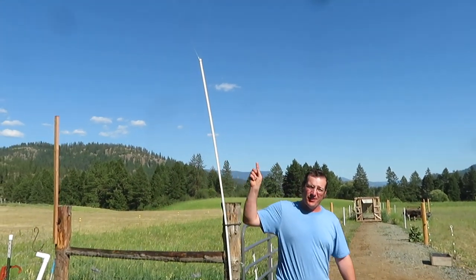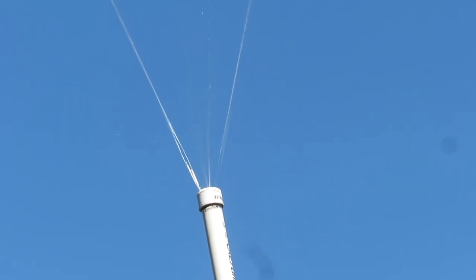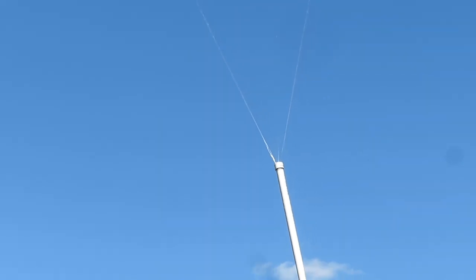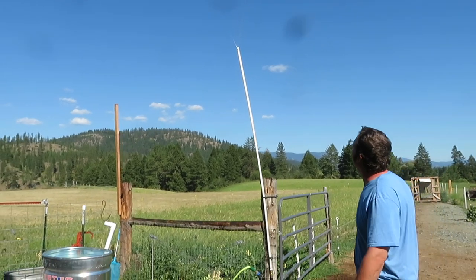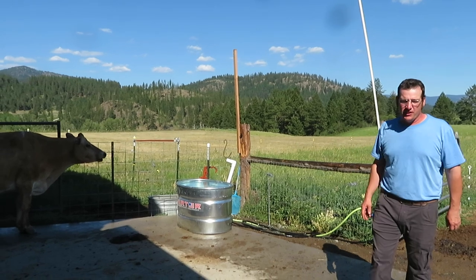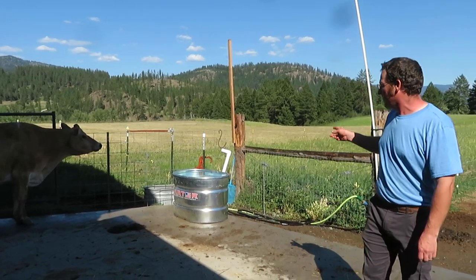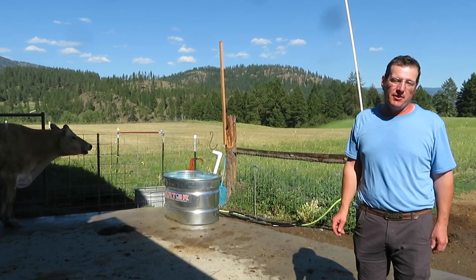We'll walk outside and show you some other things. We have our mister going — we used this last year and the cows do stand in the mist sometimes. We just keep it going; it's available and it doesn't use hardly any water. Because we moved the yearlings up, we did have to get another stock tank up here, but that's something we wanted anyway, so we went ahead and bought it yesterday.